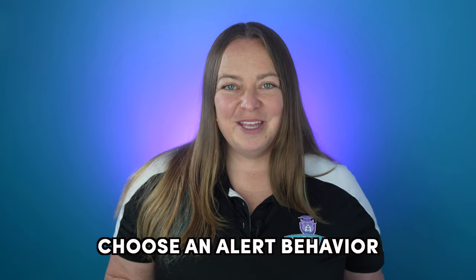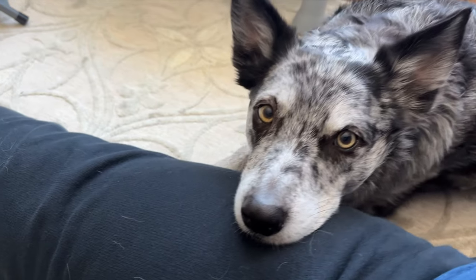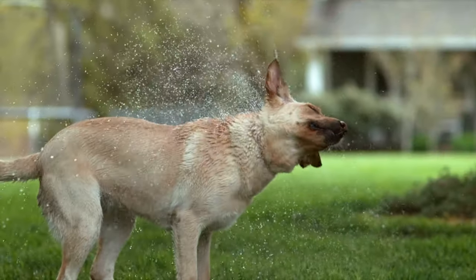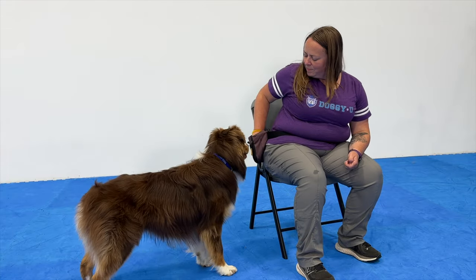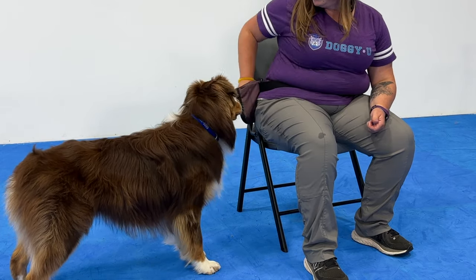Choosing the alert behavior: the alert behavior should be annoying to you or noticeable enough that you'll pay attention. Some examples are a nose nudge, push, or two paws on your leg. The behavior should not be disruptive to the public — for example, I tend not to teach barking as an alert unless there's a very specific reason to do so. Remember that the alert may need to be able to be performed whether you're sitting, standing, or laying down. When considering different alert behaviors, think about the entire picture, like whether or not you want your dog's paws on your leg if it's wet outside. If you are choosing a nose boop, make sure the nose boop is very strong before moving on. Start with one strong boop and then build persistence to multiple persistent boops.